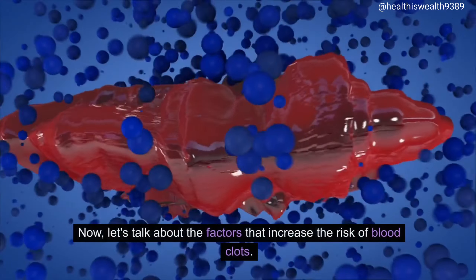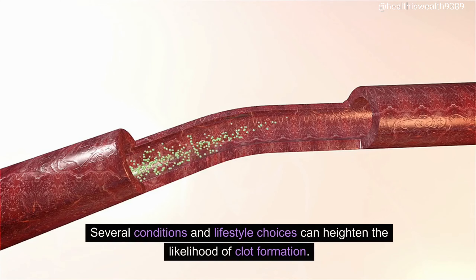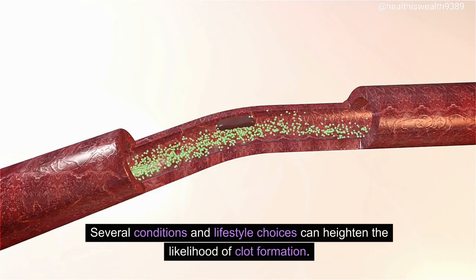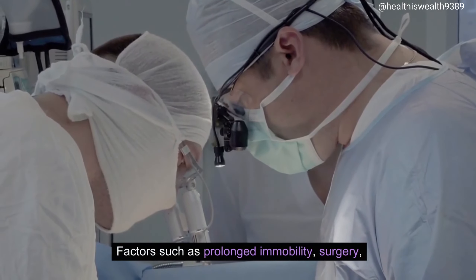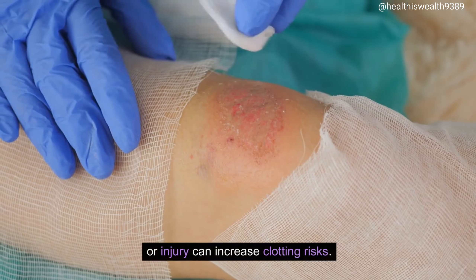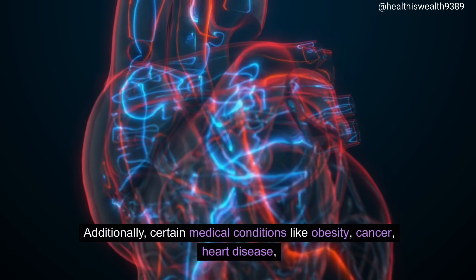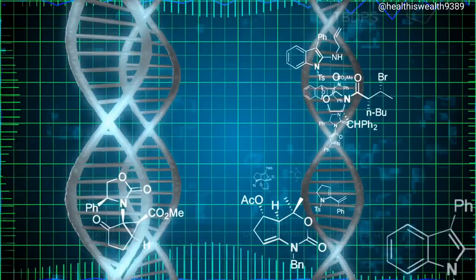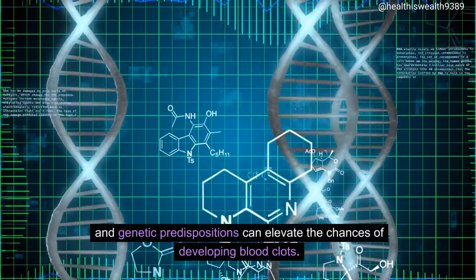Now, let's talk about the factors that increase the risk of blood clots. Several conditions and lifestyle choices can heighten the likelihood of clot formation. Factors such as prolonged immobility, surgery, or injury can increase clotting risks. Additionally, certain medical conditions like obesity, cancer, heart disease, and genetic predispositions can elevate the chances of developing blood clots.